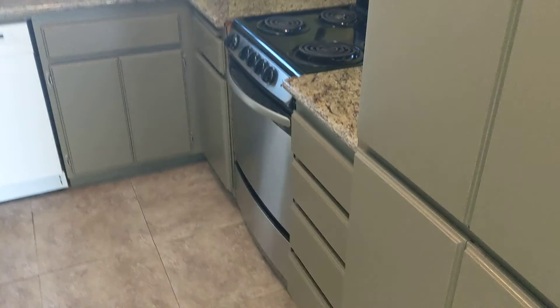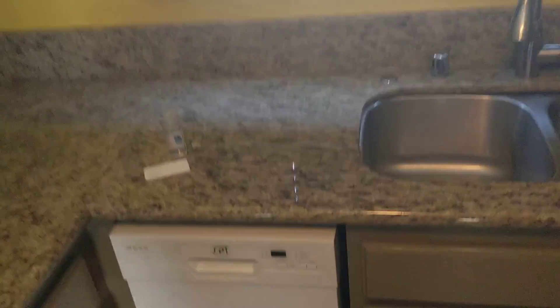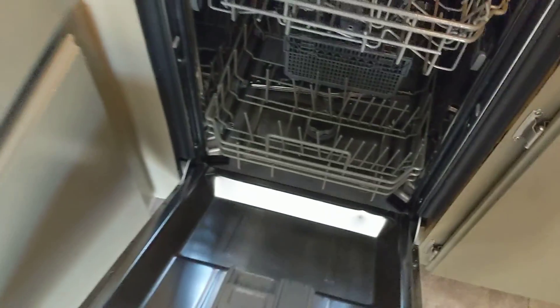The kitchen is in here. They took the cabinets and painted them — compared to some of the others we've seen, a little better job. The range looks pretty new, or at least not old. There's a little baby dishwasher, looks good. And then there's a fridge here too. So that all looks good.